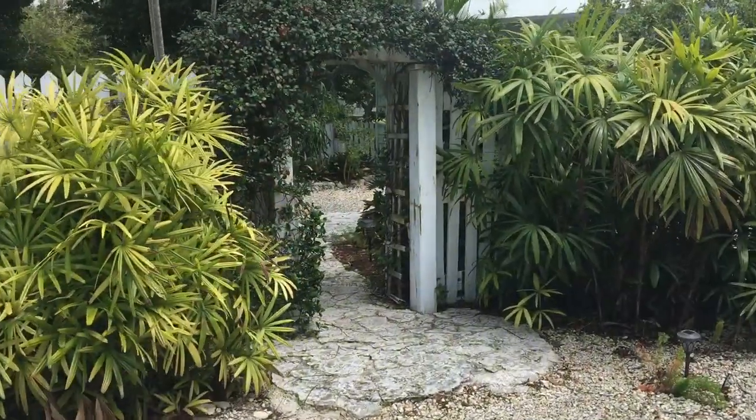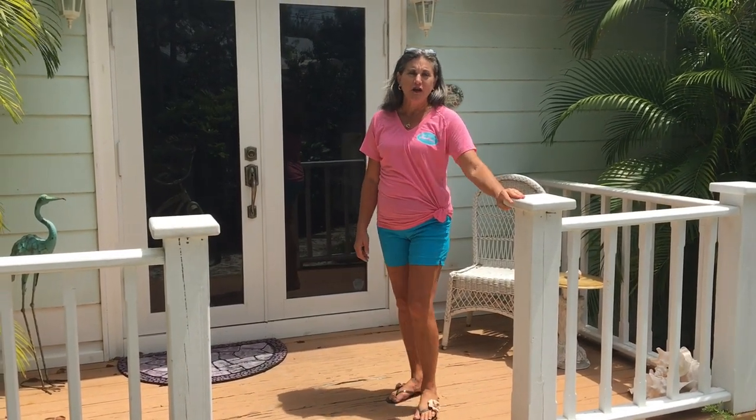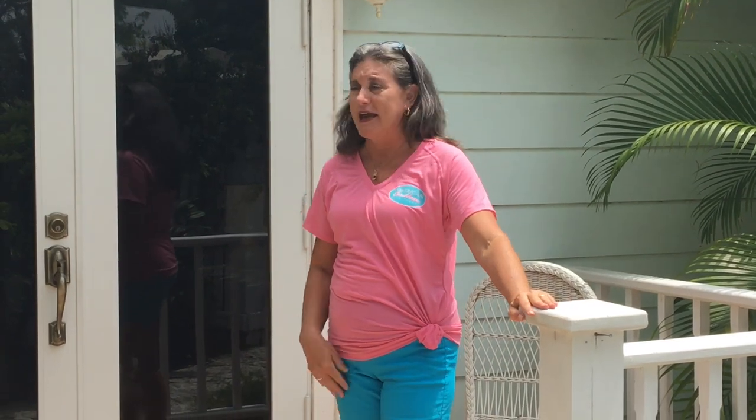Hey there, it's Michael Marinelli from American Caribbean Real Estate. Today I'm in for a special treat I wanted to share with you. My colleague Rhonda Brewer from American Caribbean Real Estate and her husband Craig just caught some great fish, and they're going to share a recipe they put together. Michael, welcome! I'm Rhonda Brewer, a broker associate with American Caribbean Real Estate, and I've invited Michael over today to do a little cooking tutorial.